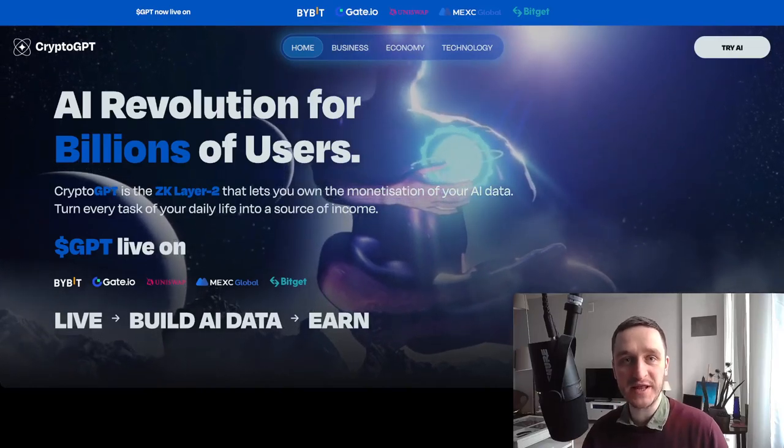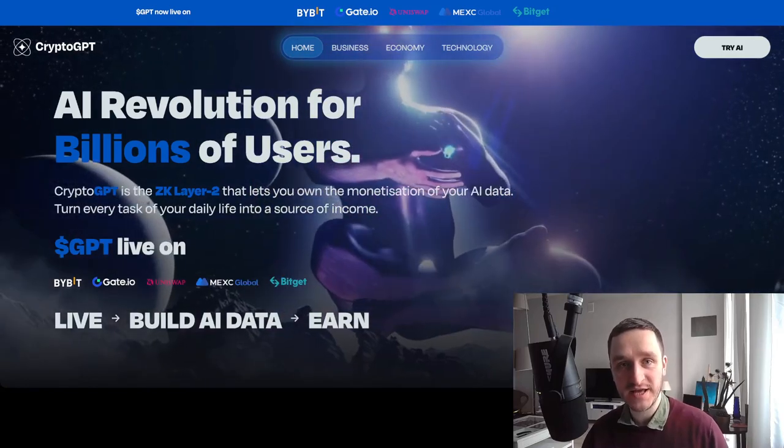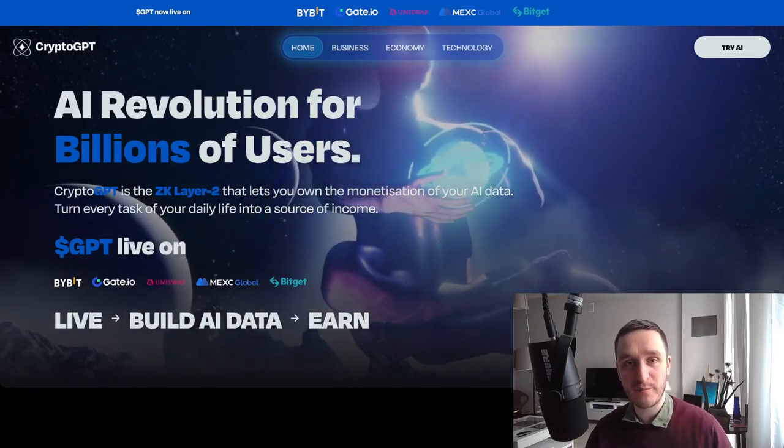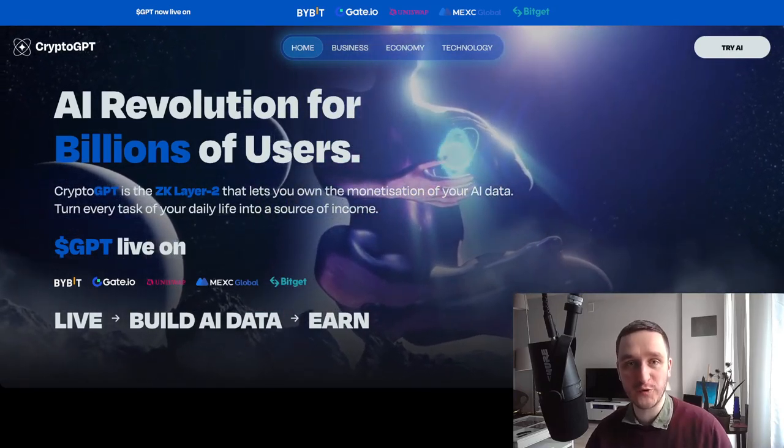Today we had a pretty big launch in the crypto ecosystem with ChatGPT together with the GPT token. It's one of the most hyped AI crypto coins right now, and in this video I'm going to do a deep dive as well as a review of the whole project.